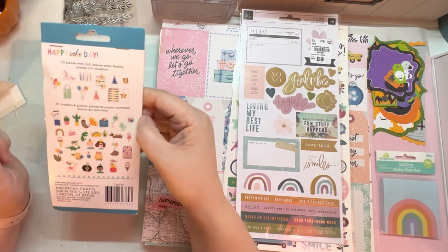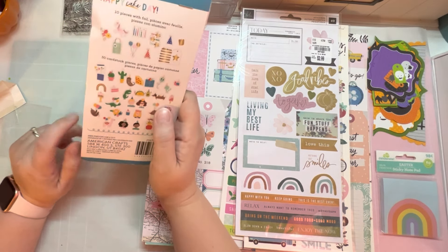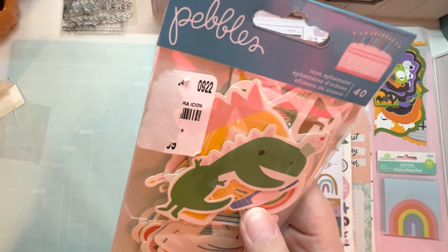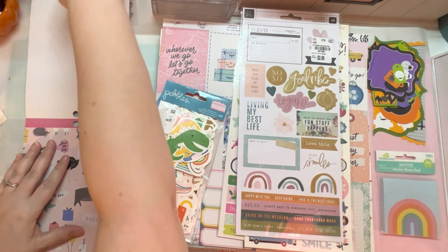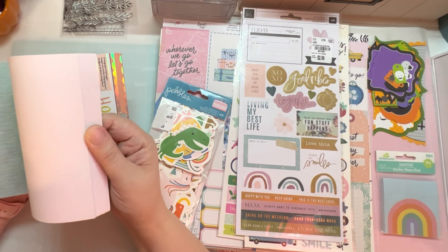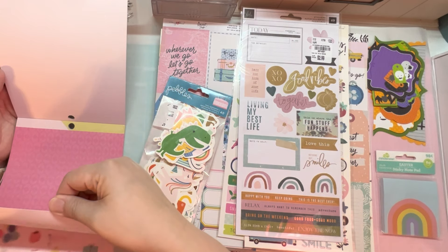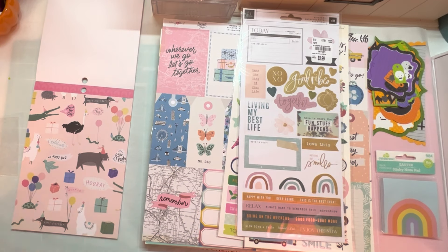This is the Happy Cake Day ephemera. I have some of the Hooray collection — I think it's called Hooray — and I have the six by eight paper pad for it. I think this will coordinate pretty well. It's not an exact match, but it's got some animals and just general colors. I got the Hooray pad at Tuesday Morning way before the pandemic, and I do think the color and vibe is very similar to this Pebbles set. The turtle is my favorite, if you were wondering.